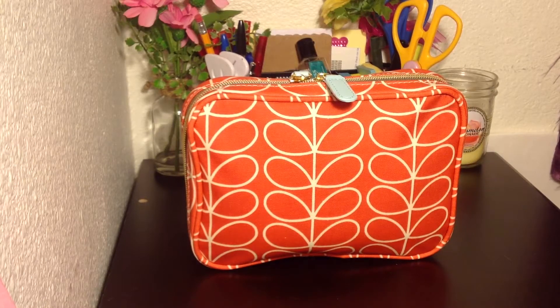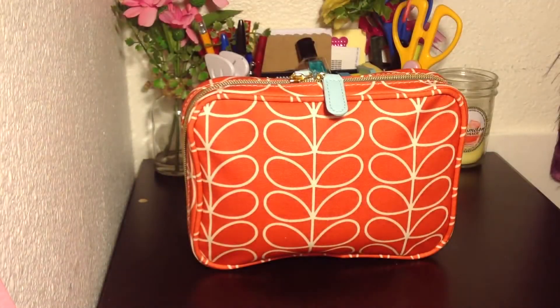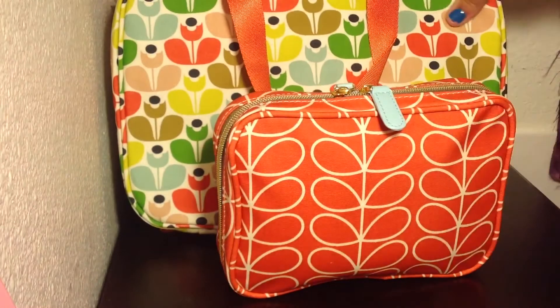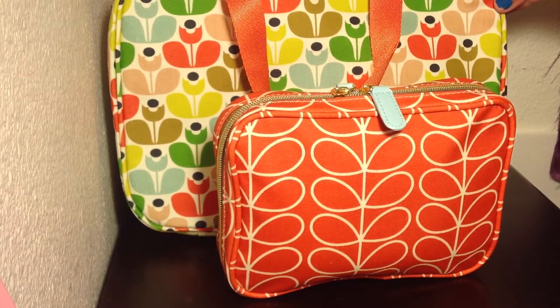Hi YouTube, it's Liz and I am back with another Orla Kiely piece. This one is called the Organizer. It's slightly smaller — this is the bigger one behind here and you can kind of see the different size.